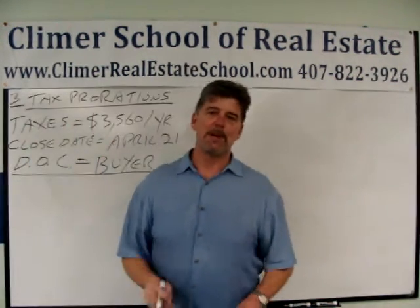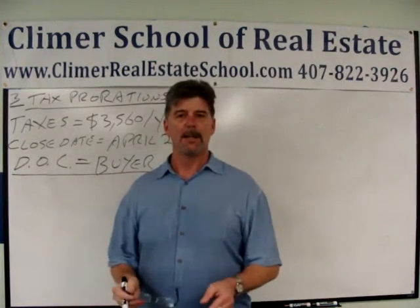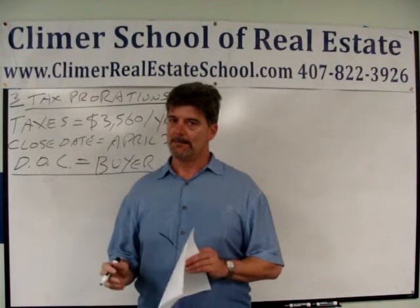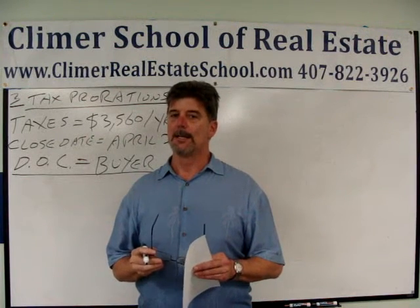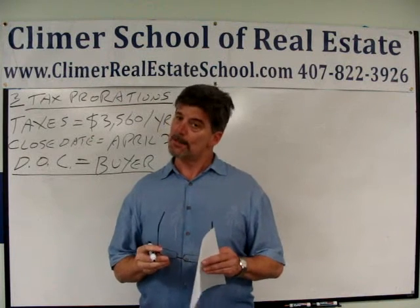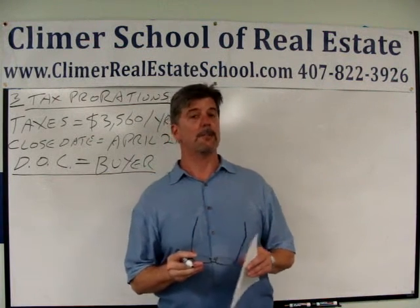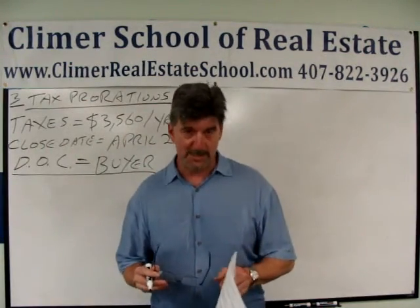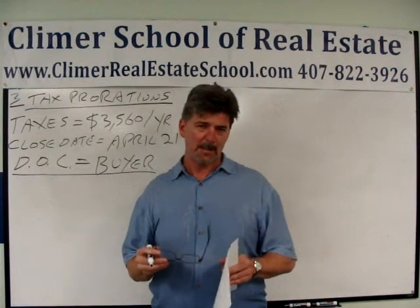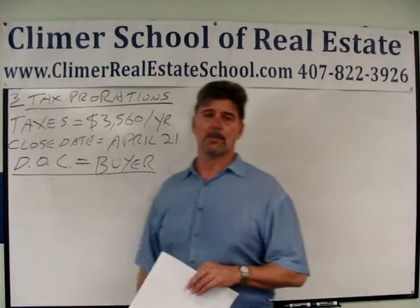Hello, welcome back. I'm Andy Brown, the head instructor at the Clymer School of Real Estate in Orlando, Florida. At the Clymer School of Real Estate, we feel like we're pretty much the best real estate school in all of Florida, and we prepare our students to pass the state exam better than anyone else, especially passing on the first try. We have so many tools for you to use on our website, ClymerRealEstateSchool.com.